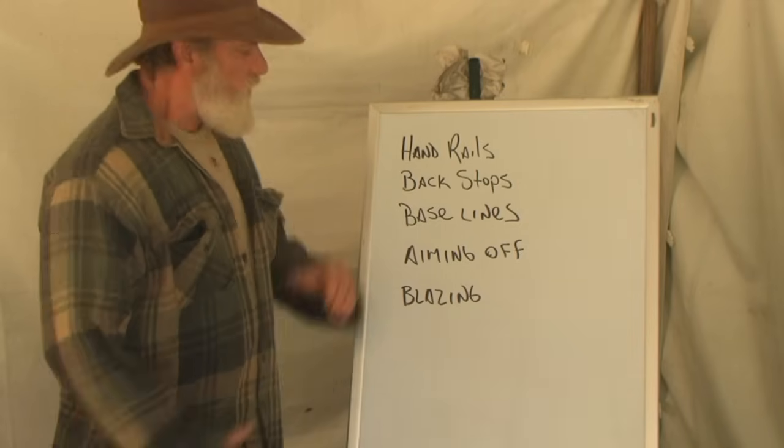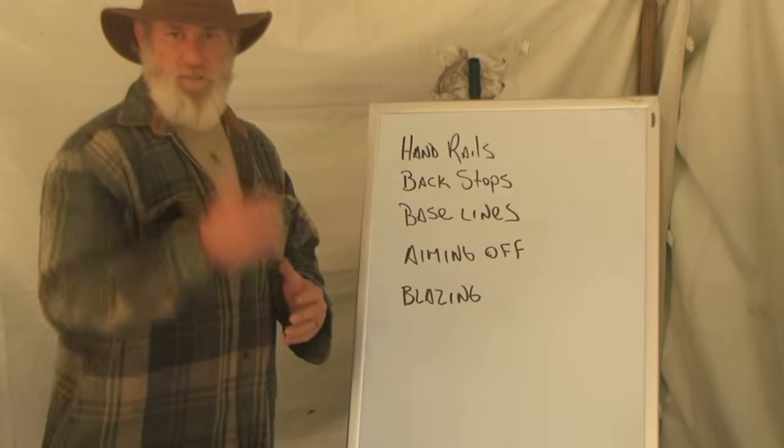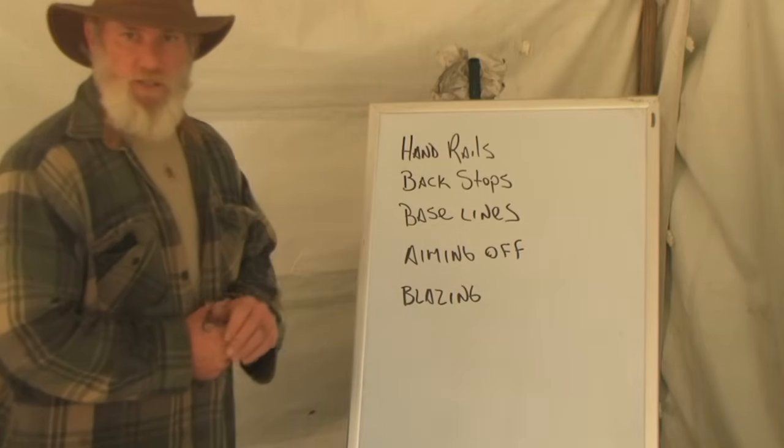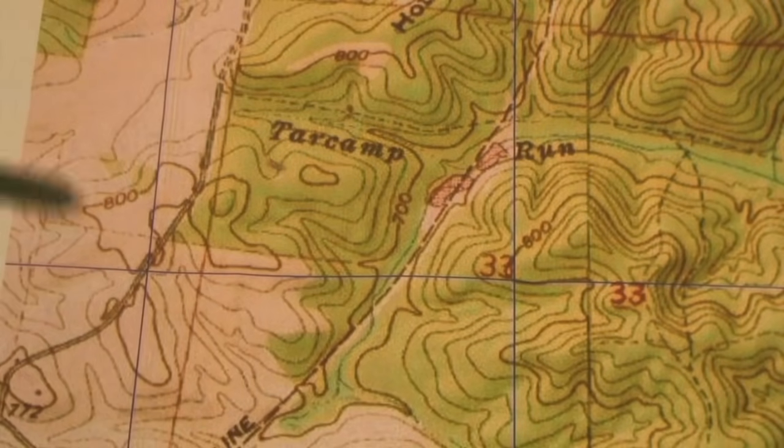We're going to look at a map and talk about those things on the map, then go into the field to give you a better understanding. Using this map of an area around the Pathfinder School, let's discuss these five traveling techniques for navigation. First, we'll talk about handrails. Handrails are prominent features that I can use to keep me from straying off course and get me where I'm going. There are several things on this map we could use for handrails.